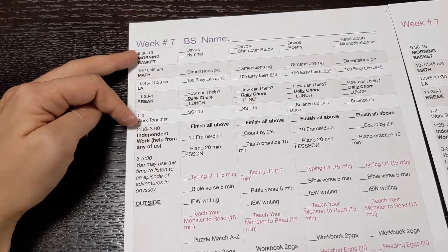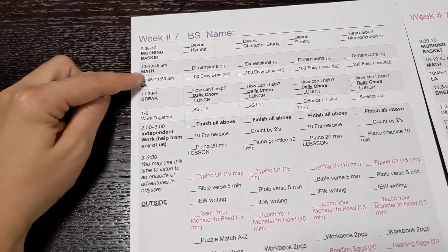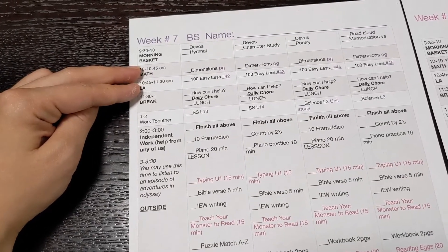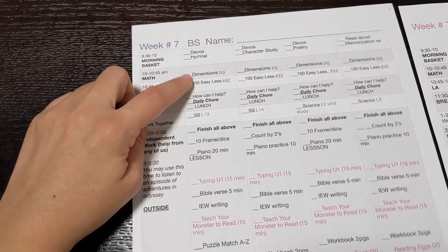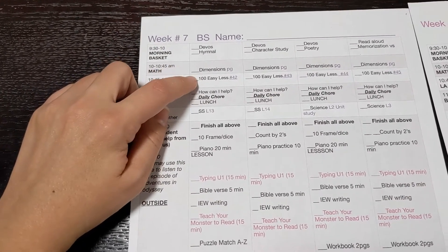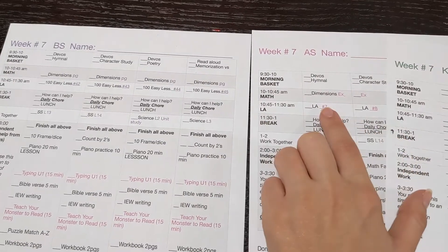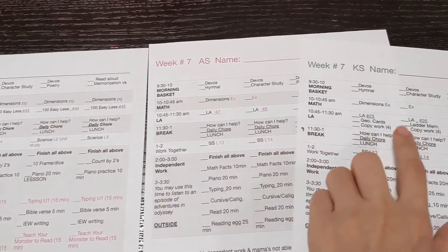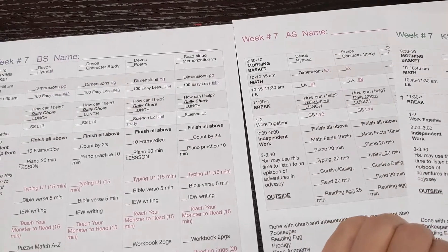I'll give you an overview of what it looks like. I help the kindergartner with math and language arts — we're doing 100 Easy Lessons, so I read her the directions and go through the lesson with her. While helping her, I jump over to the third grader and fifth grader and guide them through their math. I basically do full language arts with my third grader, while my fifth grader is more independent on language arts, but I jump between all three for math and language arts.